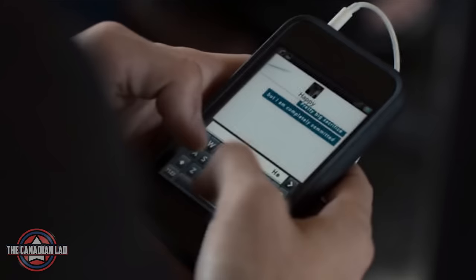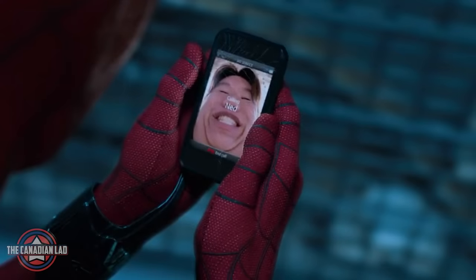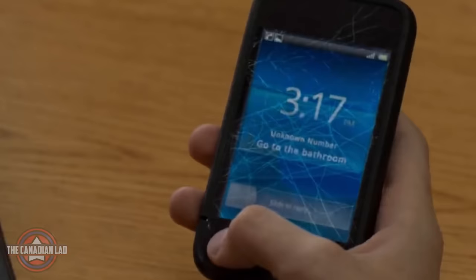Number 34. Peter's cellphone gets more and more damaged as the movie goes by — implying his jumps, falls, and fights all make an impact on his phone as well.